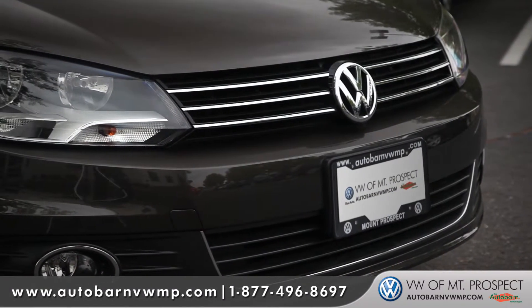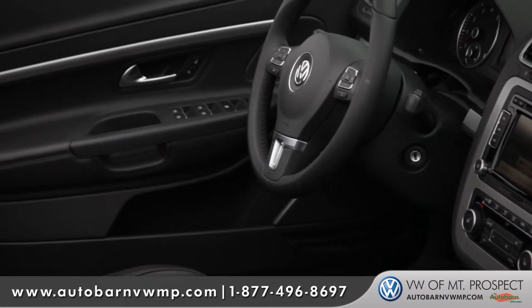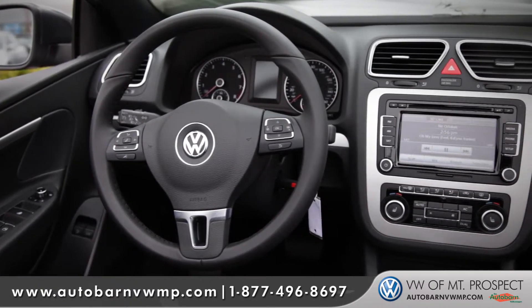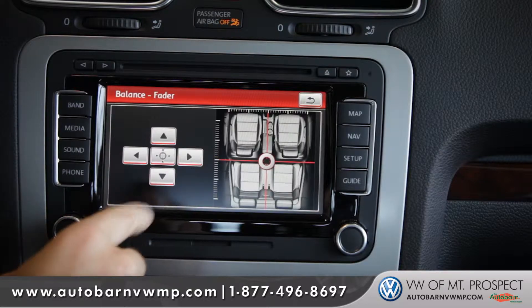The Volkswagen EOS is going to give you just as much fun as you want no matter which trim level and features you choose. Whether you're looking for something basic, the Sport model — basic by Volkswagen standards — still gives you quite a bit standard, such as voice-activated Bluetooth and a large touchscreen stereo.